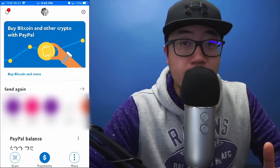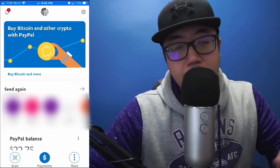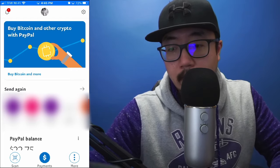Hey guys, welcome back to another video. Today I'm going to show you how to buy Bitcoin on PayPal. PayPal recently integrated cryptocurrency onto their platform, so I'm going to show you two different ways to buy Bitcoin on PayPal.